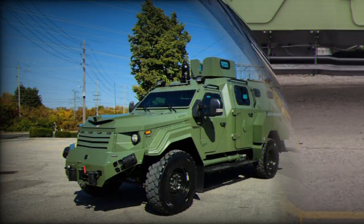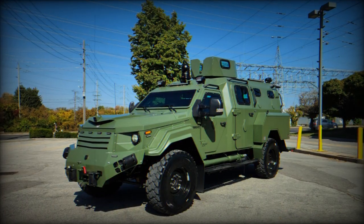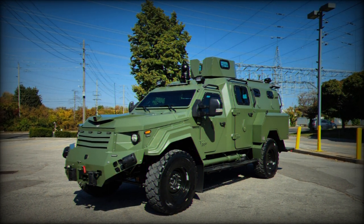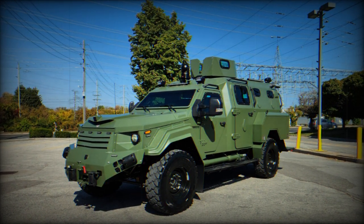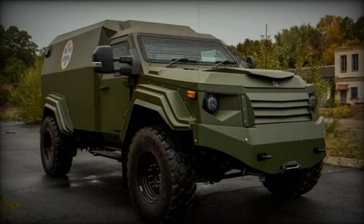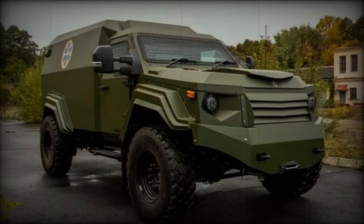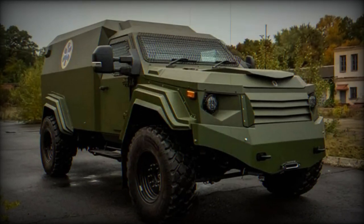The Gurkha MPV's base weight is approximately 7,484 kg, but this can vary depending on optional equipment and armoring configurations. To enhance the vehicle's control during emergency braking situations, it is equipped with four-wheel vented disc brakes and an anti-lock braking system (ABS).